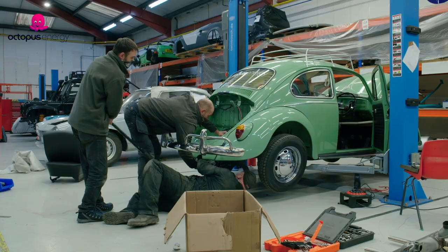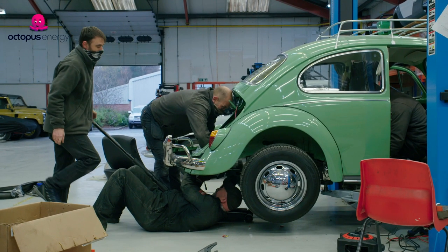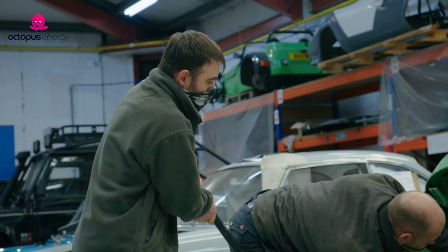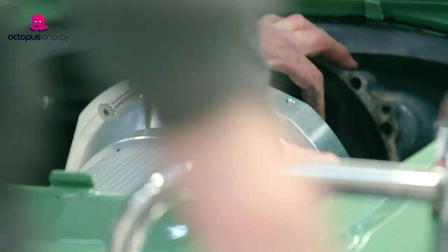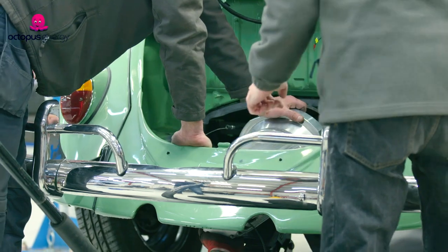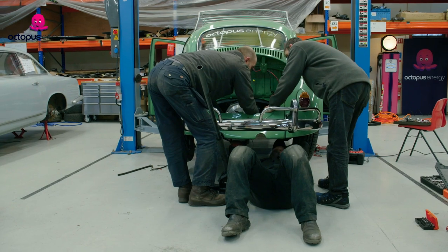Time to put the motor in. Keep going — no, no, the terminals are up against the back of the body. We're going to have to take it back out. First major problem: the electric motor does not want to fit. The clutch is fouling the bell housing, so essentially as soon as the motor goes on, the motor can't turn. We're going to try and figure out what's going on.